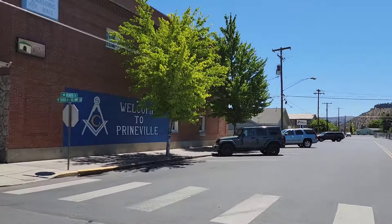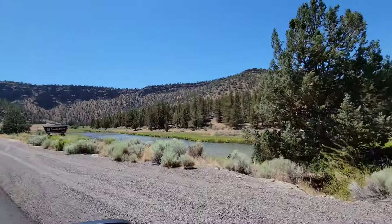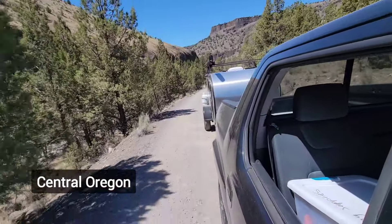Welcome to Highway to Haithland. In this video we're sharing 16 lessons we've learned after nine months of teardrop camping.